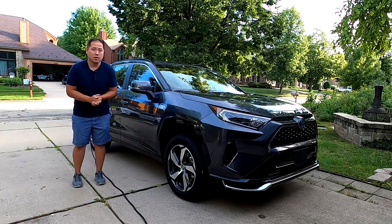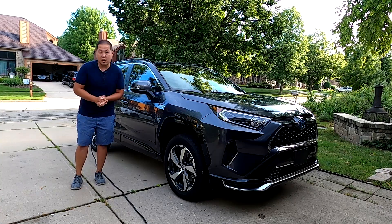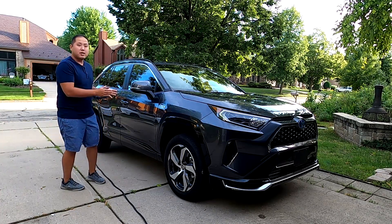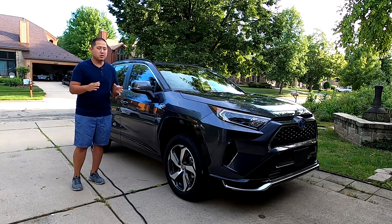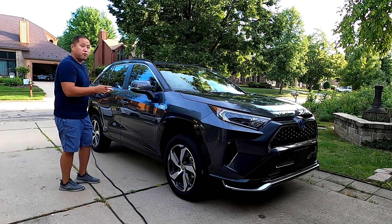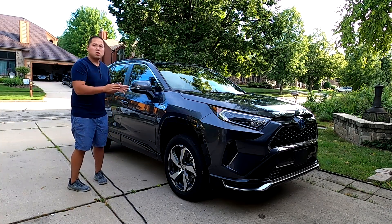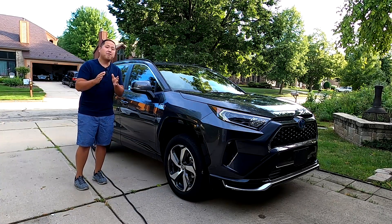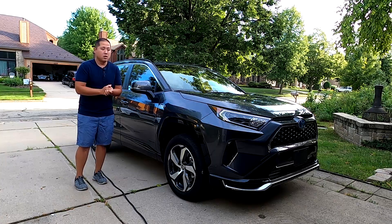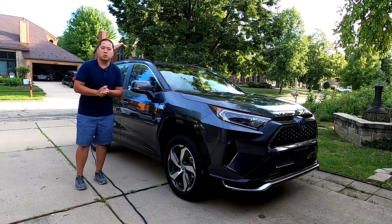With me today is the second fastest car in Toyota's lineup, right behind the Toyota Supra, and that is this brand new 2021 Toyota RAV4 Prime. It's called Prime because it's a plug-in hybrid. There's a lot of excitement over this RAV4 Prime — not only does it have great fuel economy with 42 miles in EV mode alone, but the total horsepower output is 302, and it rockets from zero to 60 in 5.7 seconds. This is the fastest RAV4 ever produced and one of the fastest compact SUVs you can buy today.